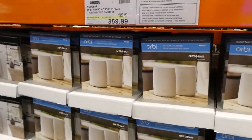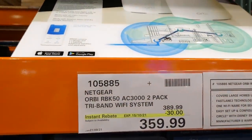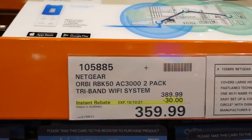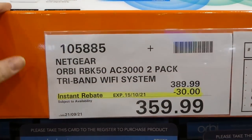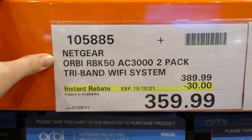They've got lots of home security stuff — a lot of people swear by Costco as the best place to buy this. This is the Netgear RBK 50 — a two-pack tri-band wifi system.